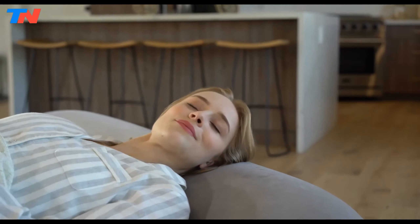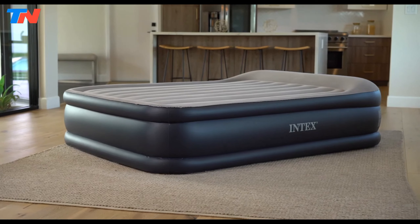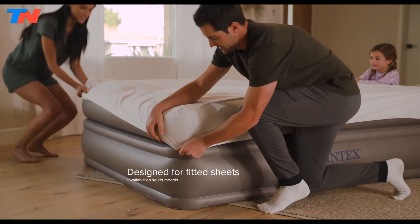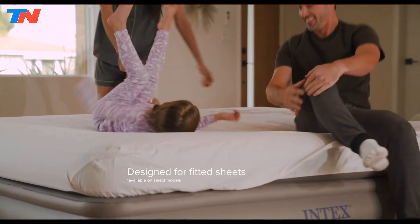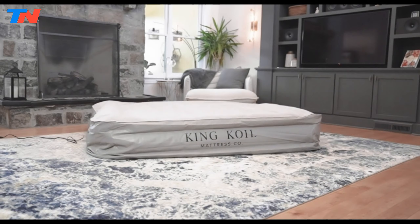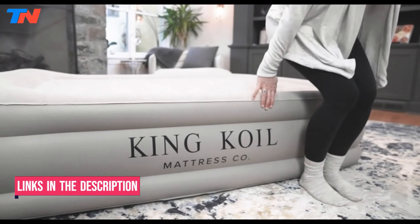What's up guys, in today's video we'll be exploring the top 5 best air mattresses that you can get right now. After extensive research and testing, I've put together a list of options for different types of buyers, whether it's performance, price, or specific needs. I've included links in the description box down below with updated prices.